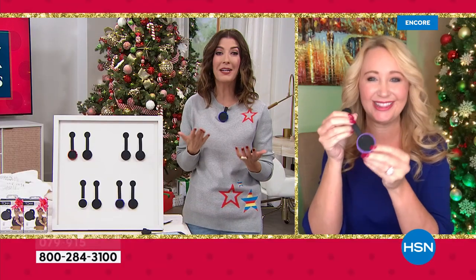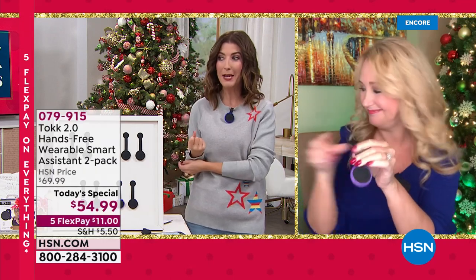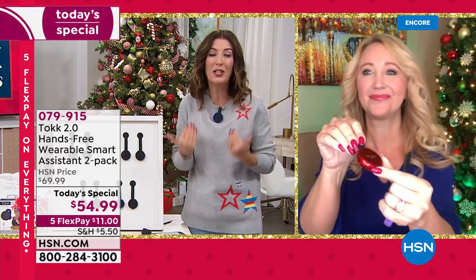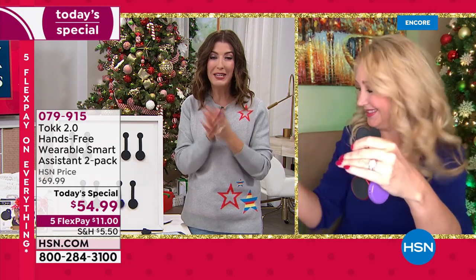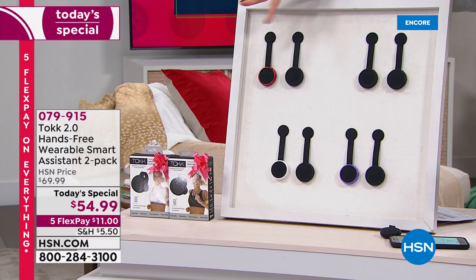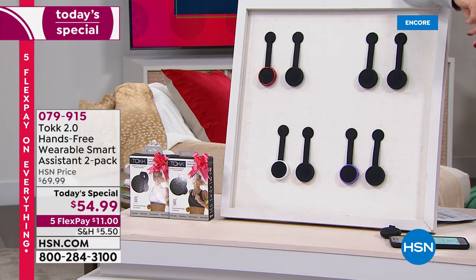I'm going to get one for everyone in my family because whether you're walking or shopping or you've got the baby, or you just want to walk around the house and never have to worry about holding your phone — you can put your phone down and get your hands free. We finally have the two-pack. No one else has it. We have the best value we've ever offered. It's our first Today's special featuring Talk 2.0, your personal wearable smart assistant. Black and red, black and black, black and white, black and lilac, and black and blue going very quickly.